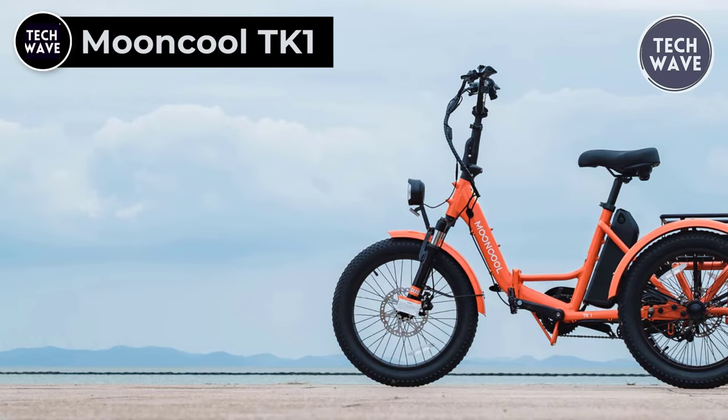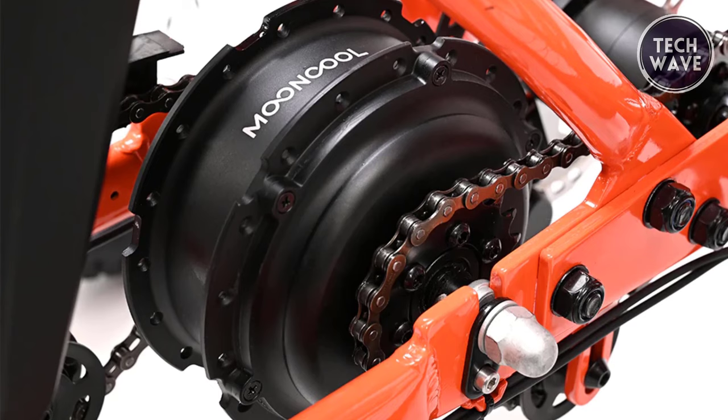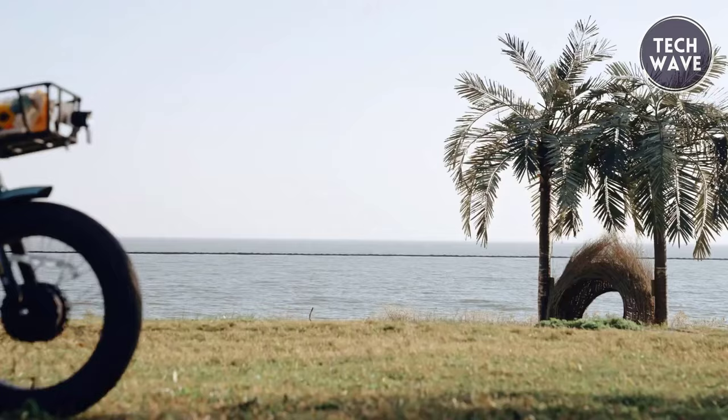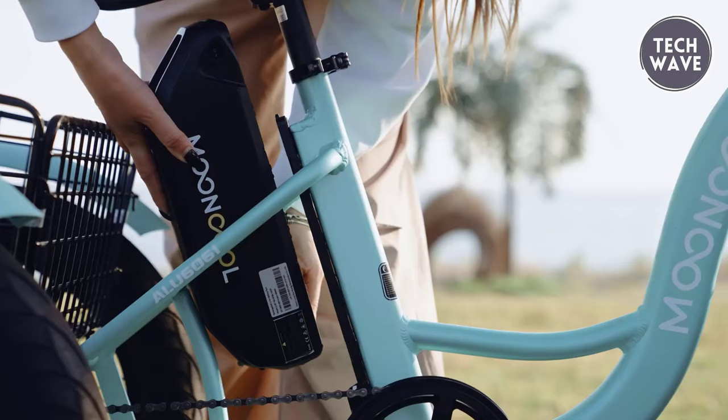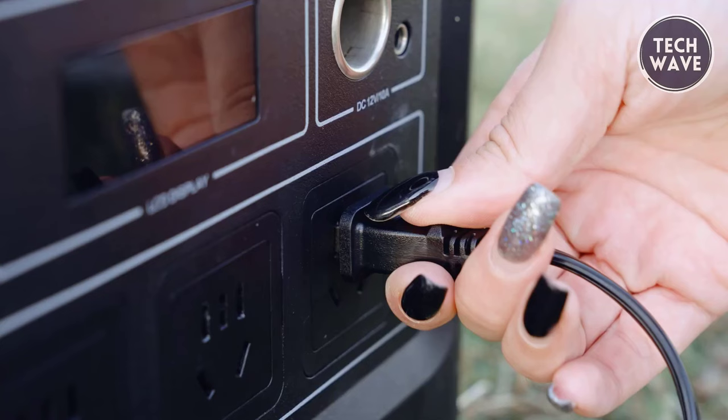The Mooncool TK1 is a feature-packed electric tricycle designed to redefine your commuting experience. Priced at $1,800, this e-trike boasts a robust 48-volt, 500-watt, peak power 750-watt motor, delivering a perfect blend of power and efficiency. The 48-volt, 14.5-amp-hour battery ensures an impressive range of 35 to 60 miles on a single charge, making it a reliable companion for your daily journeys.